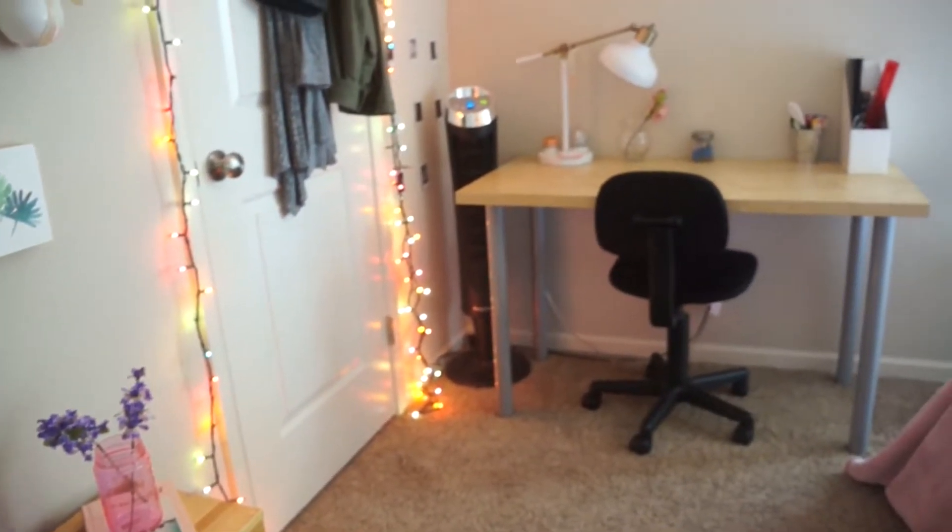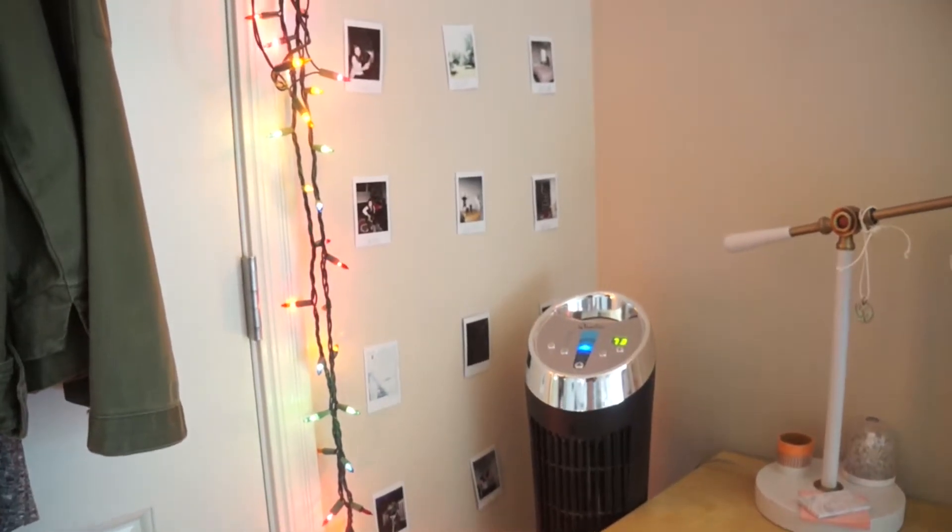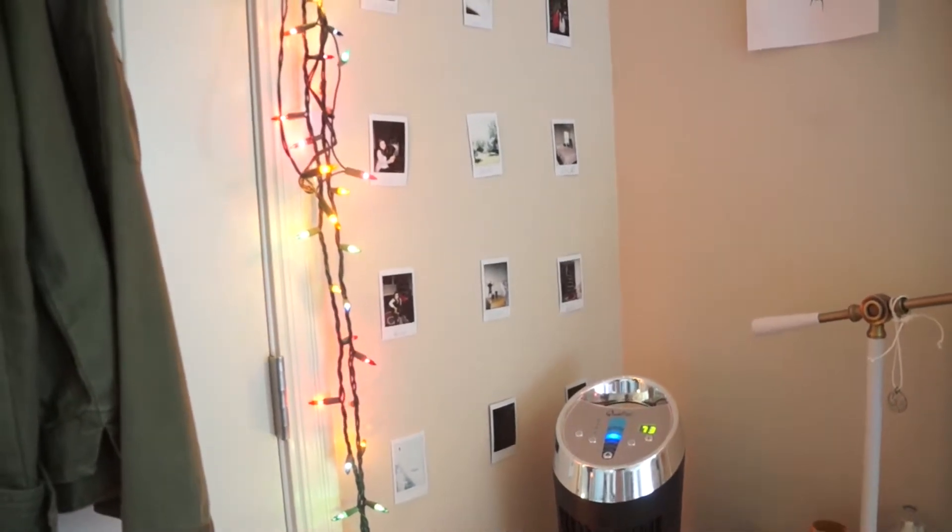Next to that I have my closet, which is kind of a mess — it's pretty organized but has a bit of clutter I need to situate. I don't know if I'll ever do a closet tour because it's a small closet, there's not much to it, it just holds my stuff. Then next to that I have a little corner area where I have my fan, because my room gets very hot and I don't have a ceiling fan.